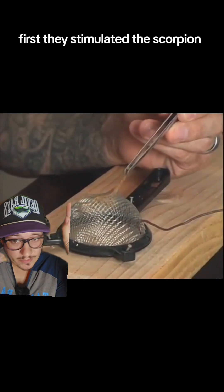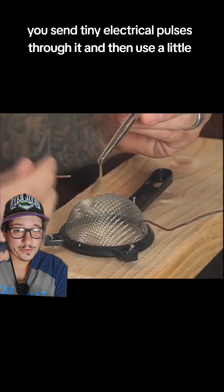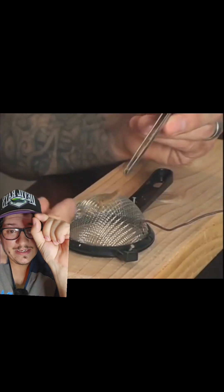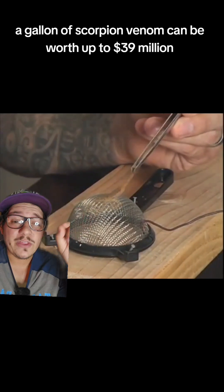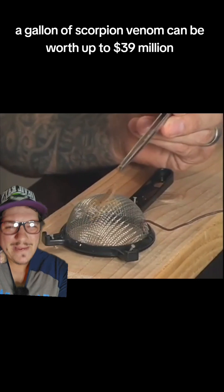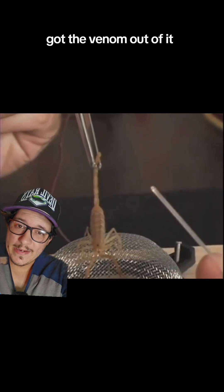First, they stimulated the scorpion — how do you do that? Well, you send tiny electrical pulses through it, then use a little sucker to get the venom out. A gallon of scorpion venom can be worth up to 39 million dollars.